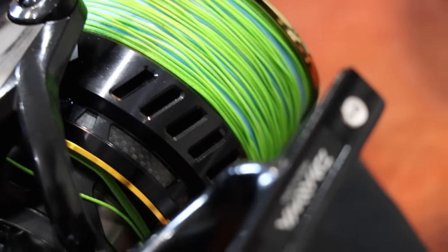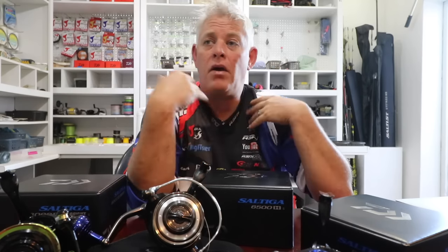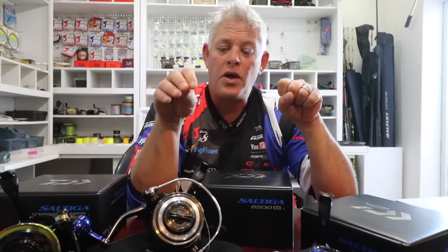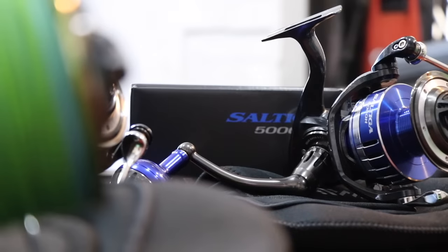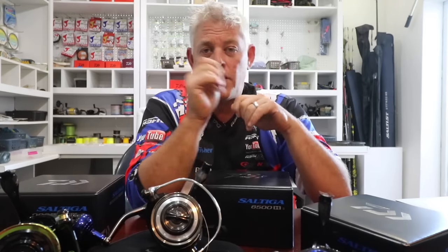Some distances are claimed to be further on grinders than with multipliers, however all the distances achieved in casting trials — the tournaments and casting events — there's nothing new on grinders and braid compared to what we used to achieve on multipliers. The diameter of line, the sinkers, style of casting — all of that plays a role. The big advantage especially with lighter reels, and even heavy ones, is when you're fighting that fish you're so directly connected with braid that you can feel everything — its head shake, it wandering off.